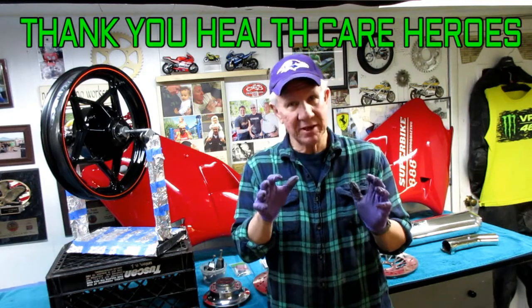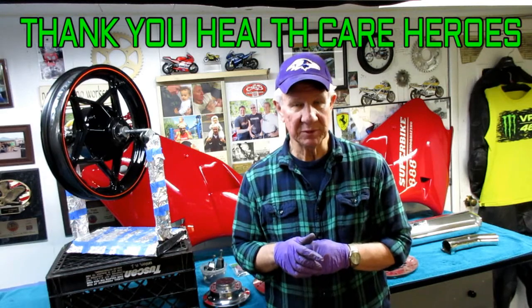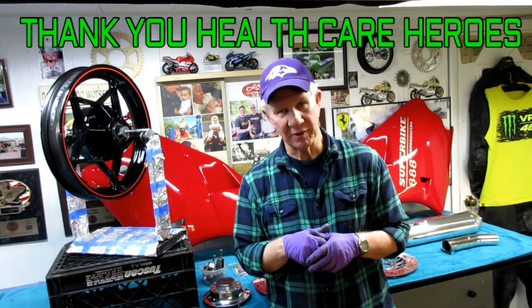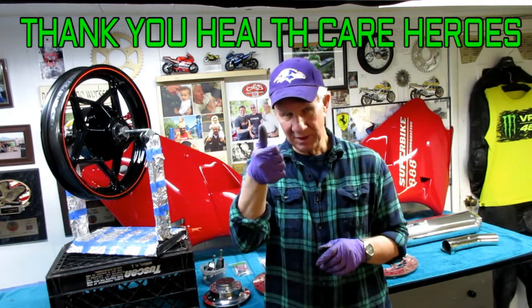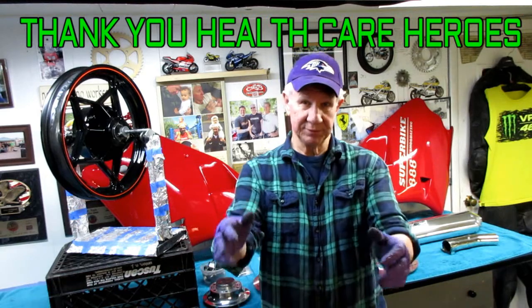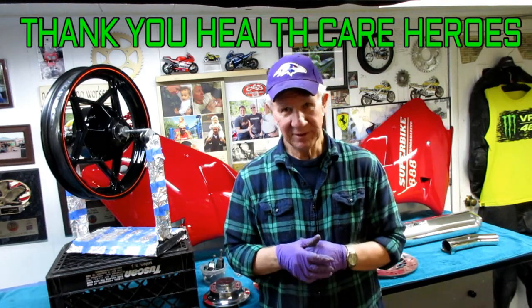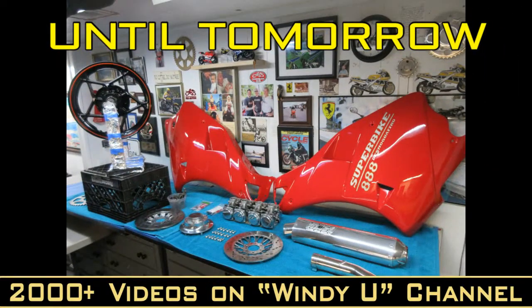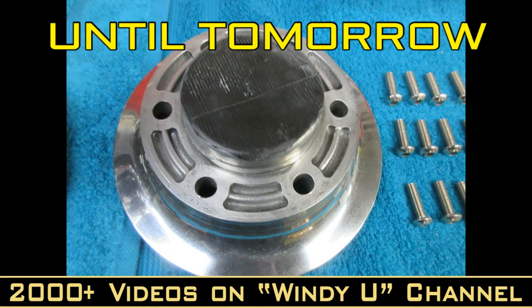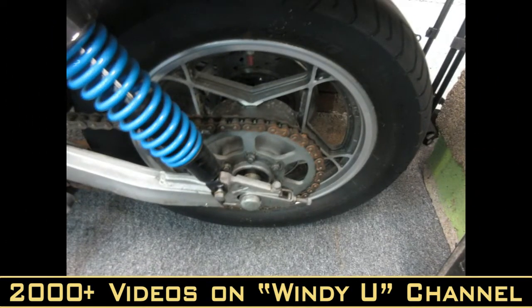I want to thank the healthcare workers — thank you so much for taking care of my family and maybe your family too. I don't know how to repay you. I have a sign on my front lawn that's buried in snow right now, and I hope every time you drive by you know I really appreciate it. I hope you did enjoy the video. We try to post something new every day and work on motorcycles or related projects almost every day. Some days we go ice skating, and today is not one of them.